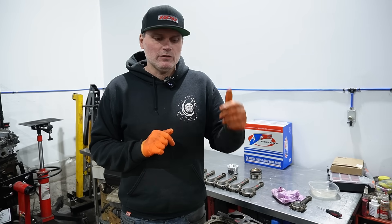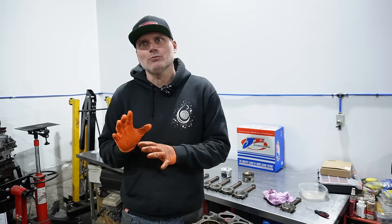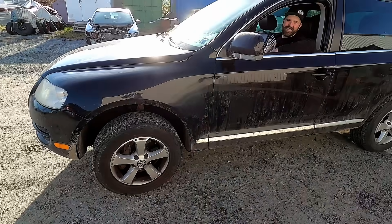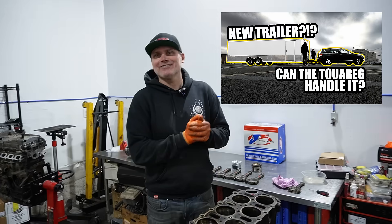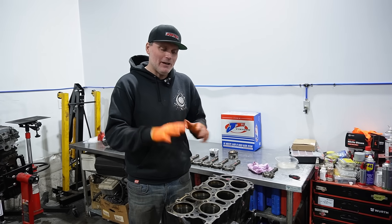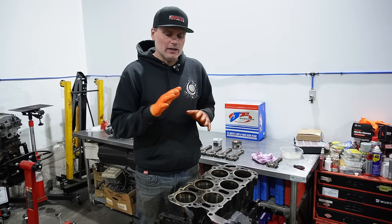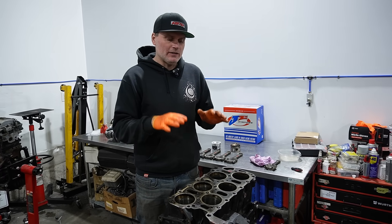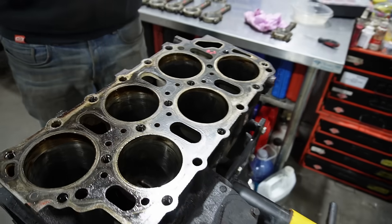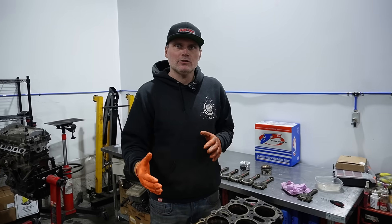We've done 24 valves, 12 valves, and 3.2s plenty of times. I've yet to boost a 3.6, but Clayton and I have one stashed away that I do plan on boosting at some point. It's a larger displacement engine, and because of that it requires less boost to make horsepower. Because it requires less boost, it's a little bit easier on parts. Guys have made a lot of power with these things in stock form.